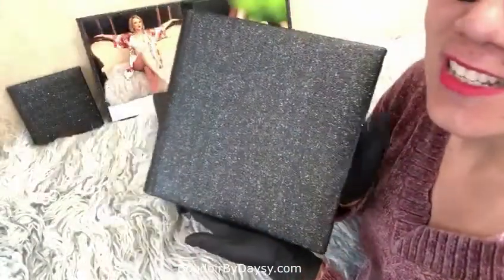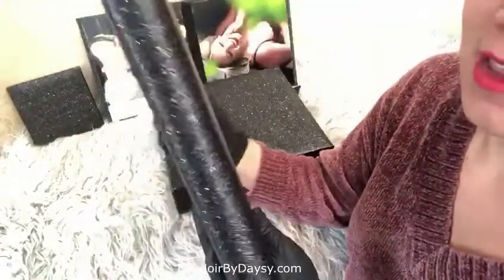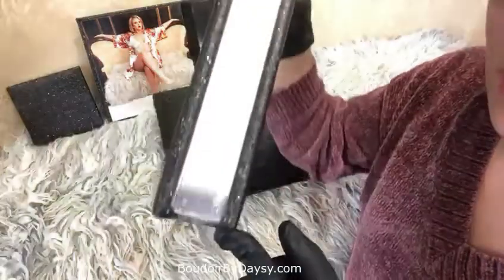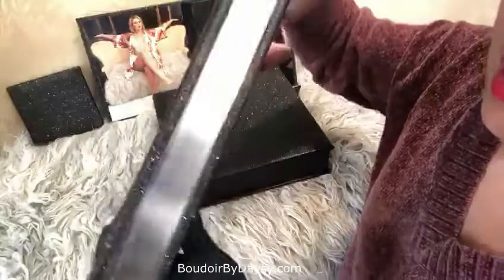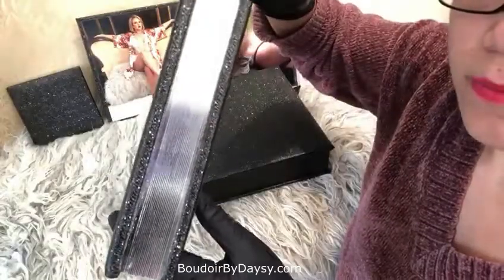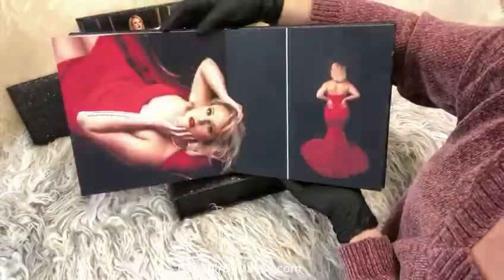My client also decided to go with gilded pages. Gilded pages are beautiful and they come in silver or gold. The reason she went with gold, of course, is because of the details on the cover — so it matches well.